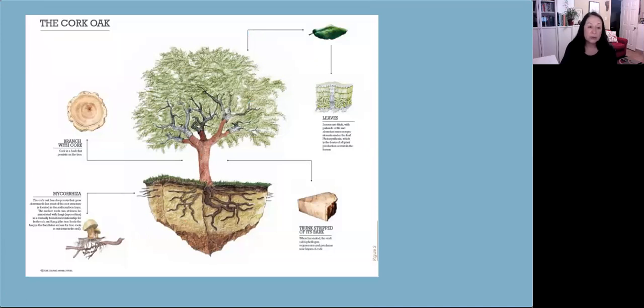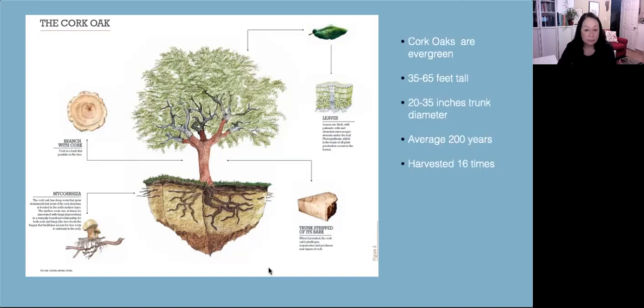The cork oak tree, once planted, has very deep roots that grow downward, but the majority of its root structure is actually at the surface. The surface roots have a symbiotic relationship with the mycorrhiza, which is really beneficial not only for the tree but for the cork and the fungi as well. Cork oaks can live up to 200 years and are harvested about 16 times over their life. They're 35 to 65 feet tall and have a 20 to 35 inch diameter trunk.